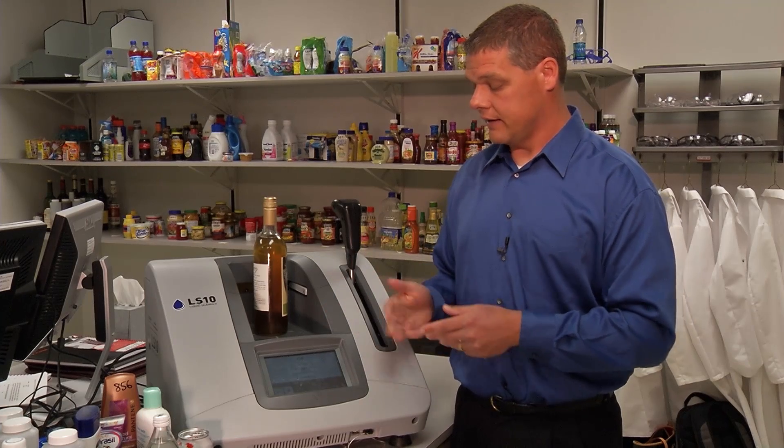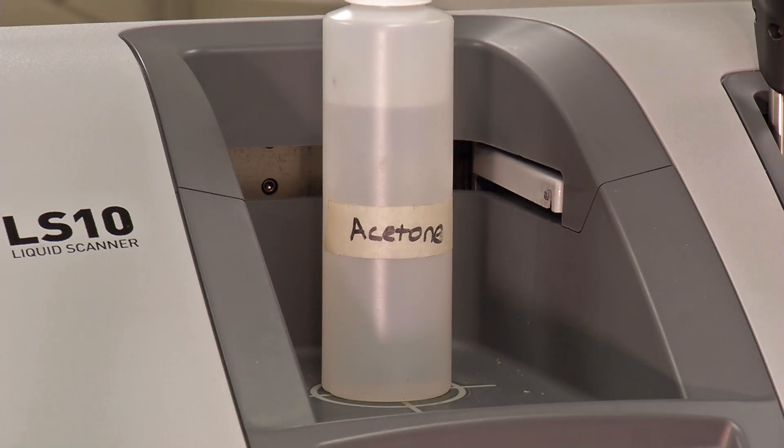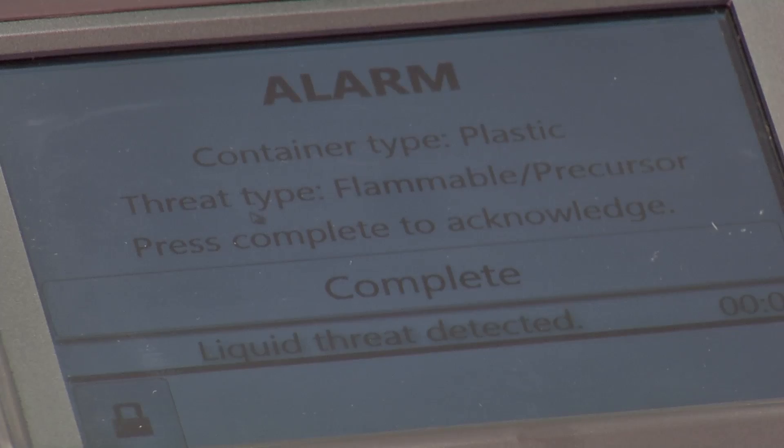Here we get a green screen — it tells us that the threat type was none. But something like a bottle of acetone triggers an audible alarm and a red screen, which then identifies the threat type, in this case as a flammable precursor.